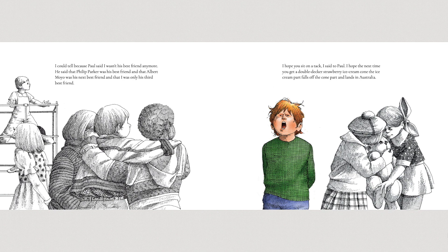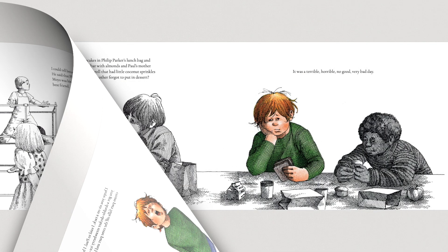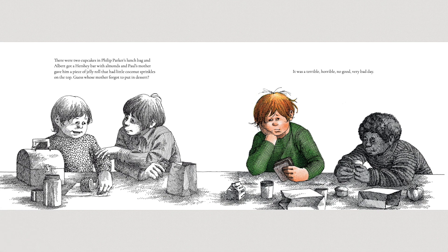I could tell it was going to be a terrible, horrible, no good, very bad day because Paul said I wasn't his best friend anymore. He said that Philip Parker was his best friend and that Albert Moya was his next best friend and that I was only his third best friend. I hope you sit on a tack, I said to Paul. I hope the next time you get a double-decker strawberry ice cream cone, the ice cream part falls off the cone part and lands in Australia. There were two cupcakes in Philip Parker's lunch bag and Albert got a Hershey bar with almonds, and Paul's mother gave him a piece of jelly roll that had little coconut sprinkles on the top. Guess whose mother forgot to put in dessert? It was a terrible, horrible, no good, very bad day.